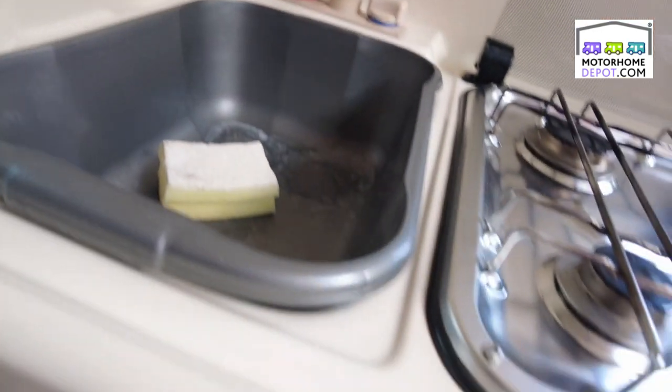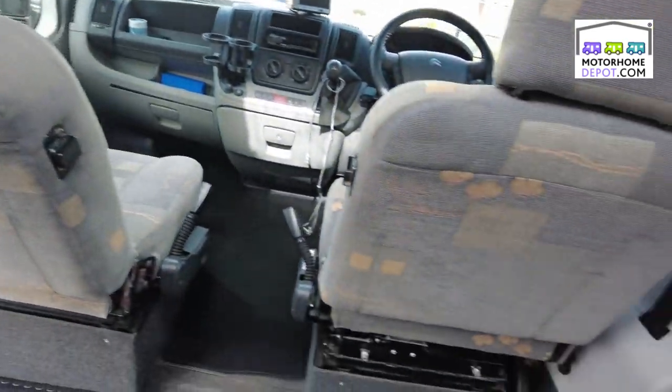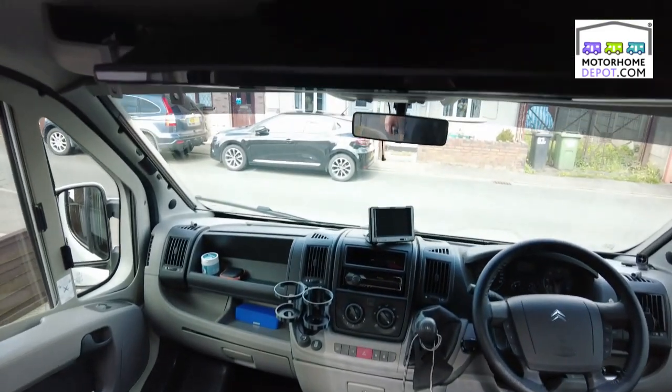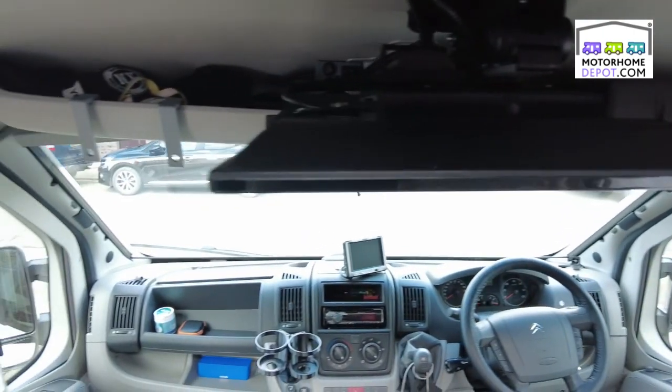All the fuses and electrics are up there. We have a sink, hob, and oven, along with a Dometic three-way fridge. The bed area can mix up into two singles or a big double at the front. There's also a drop-down television and plenty of storage space.